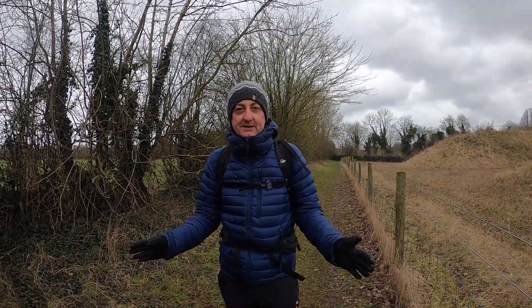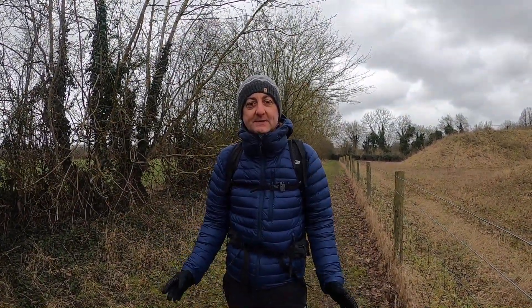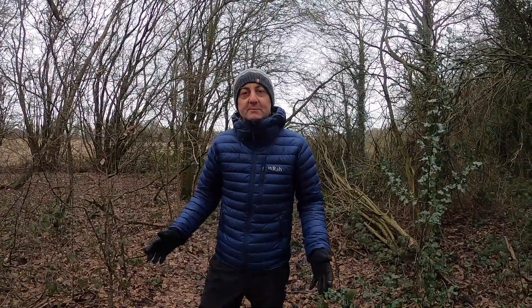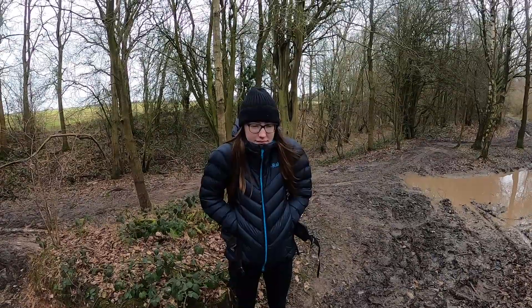Hello everyone, welcome back to my YouTube channel. In today's video we're going to talk about mid layers for hiking. Stick around if you want to find out more. I'm out filming with my daughter Lily today.